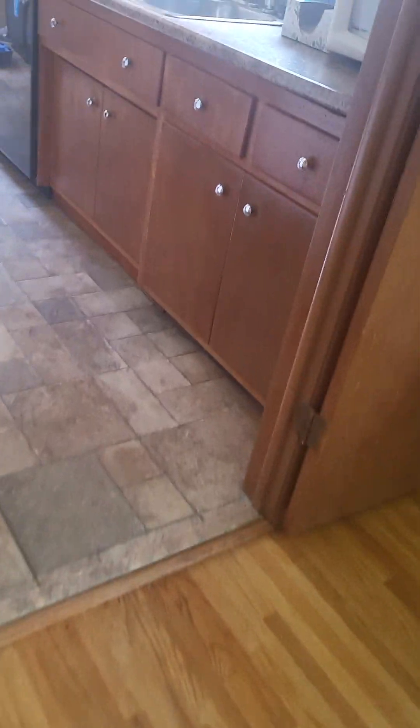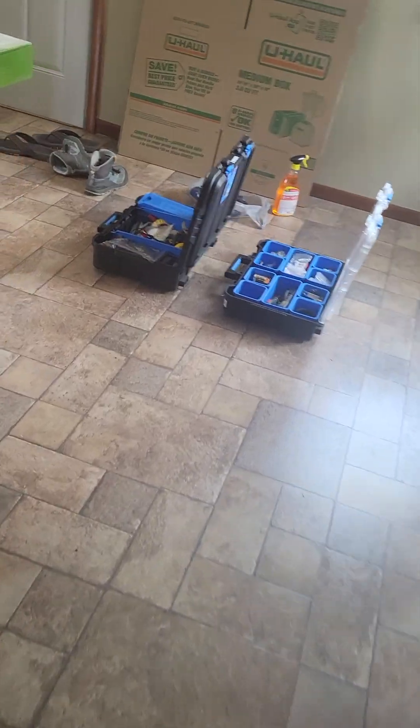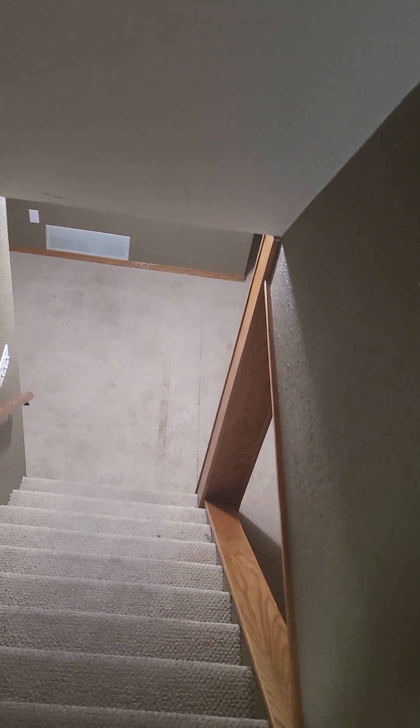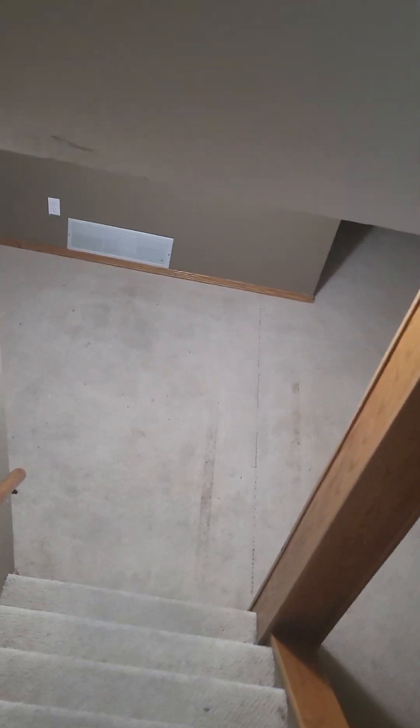Go back through the video game room and the kitchen. Here's the basement, which will be a playroom. We're also gonna probably decorate it with more anime wall scrolls and stuff.